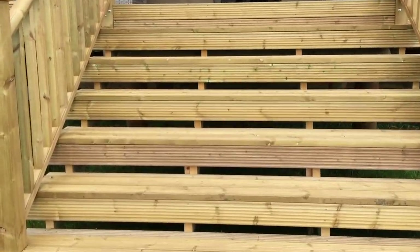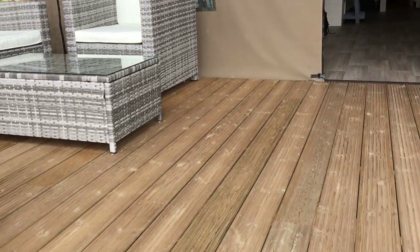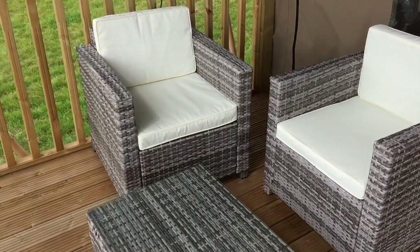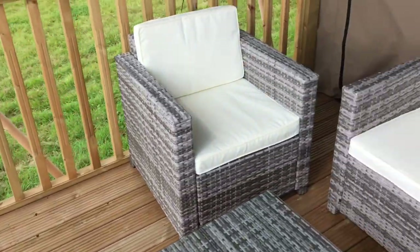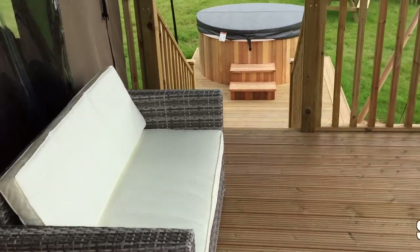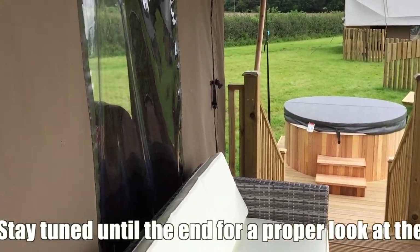So this is my first view of our tent. Oh, nice sitting area. And there was a gas barbecue down there. This is our deck — look, it just happens to lead on to a hot tub. Might have to try that out later.